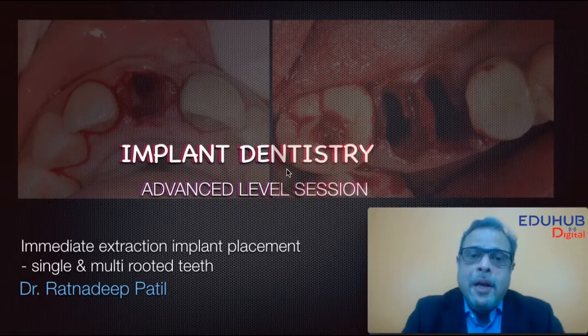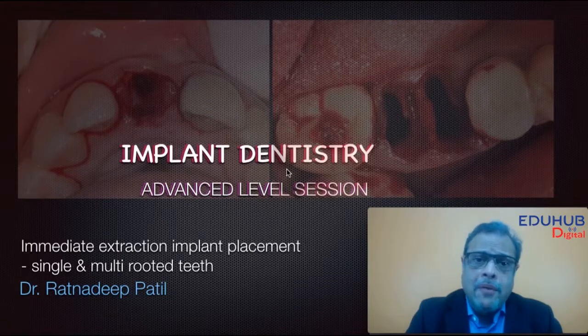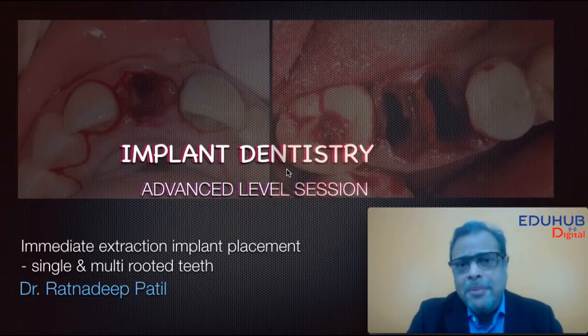Today patients demand immediate extraction and immediate implants, and we need to know the advantages of this procedure as well. How to plan these cases, whether it's a single rooted or multi rooted tooth which is going to be lost, is sometimes a dilemma.